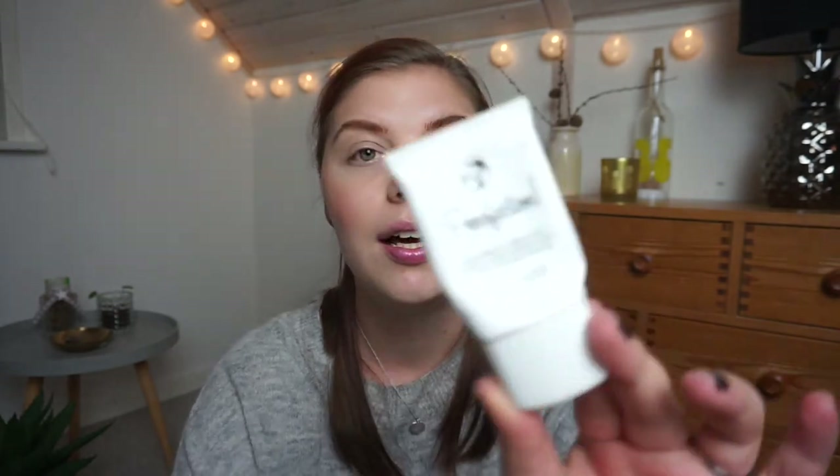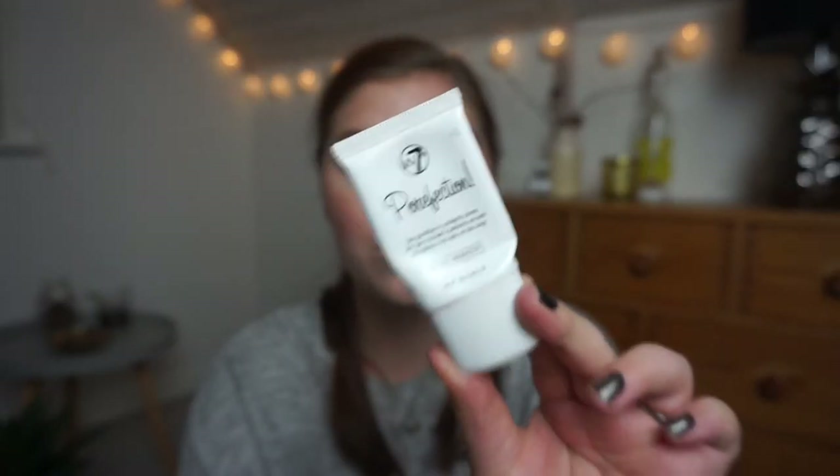I think I used up more this year than last year, so let me show you my primers — and there's a lot. Oh my god, I used up six primers! Only one of them I'm still using while panning another one. The first one I'm going to buy again, that I've used every day all year while panning the others, is the W7 Perfection Pore Minimizer.